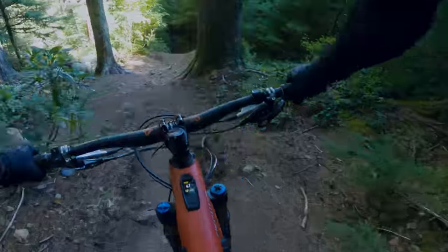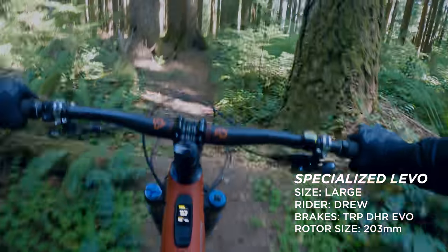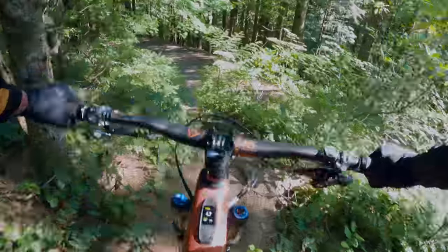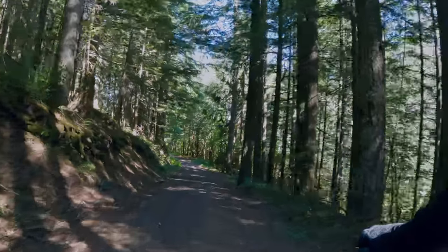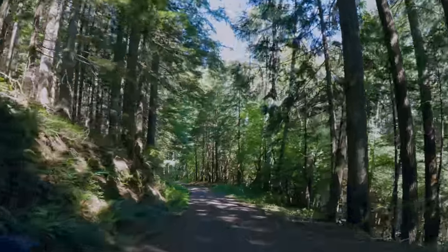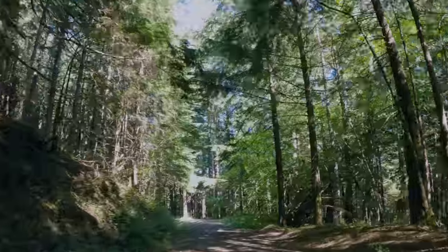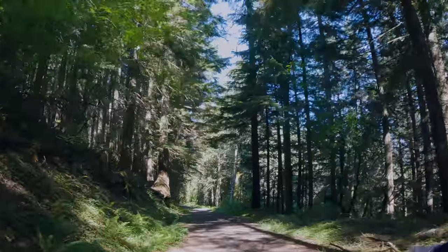Dropping in. Brakes felt good on that whole section — no change in performance, consistent lever feel, good power, everything felt good. Dragging the brakes right now at 10 miles an hour. Let's get to section number two.